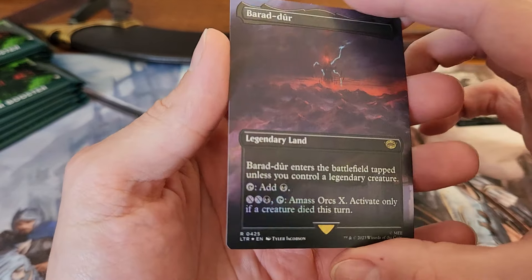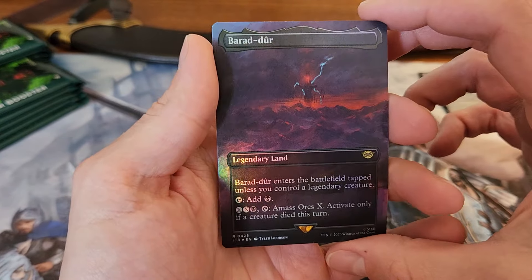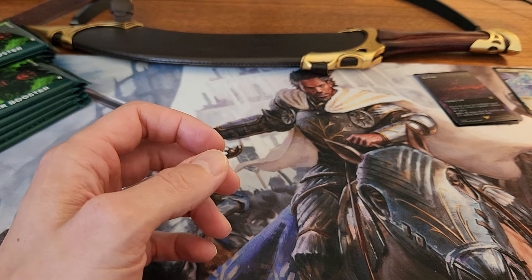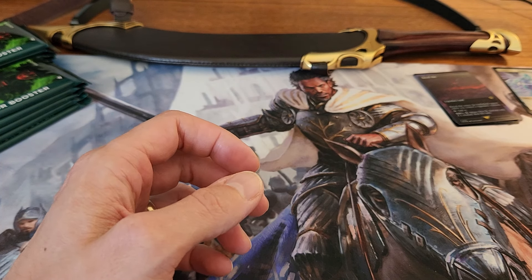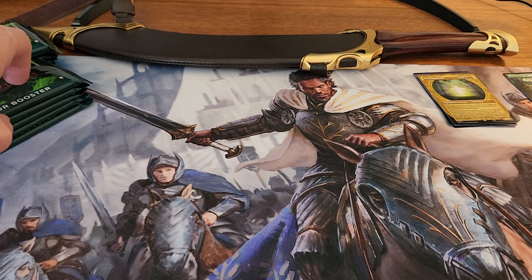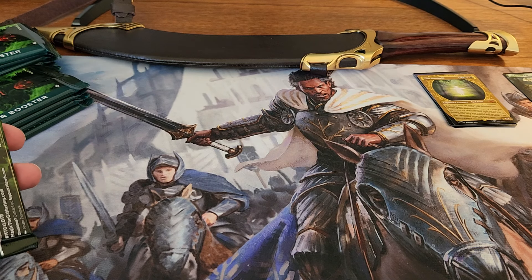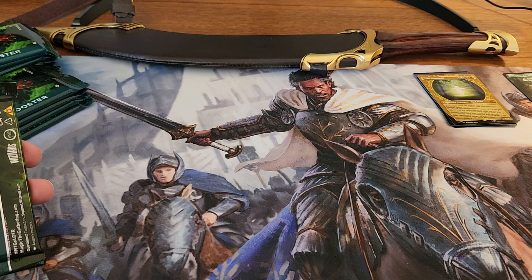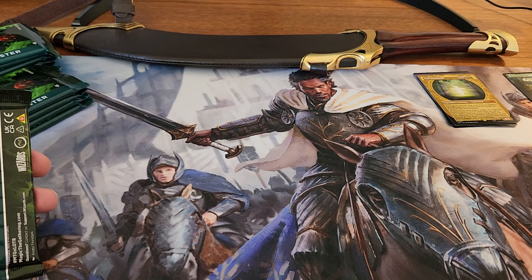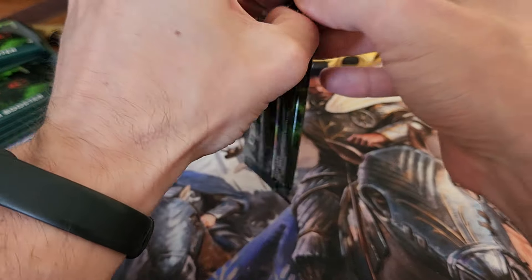We also have Barad-dûr — a nice foil land. Not a bad pack overall. I don't think we got anything major, nothing huge yet. We'll see — it's still early, only the first pack. I've got the card list of all the top cards, and nothing major in those so far. Let's keep rolling.